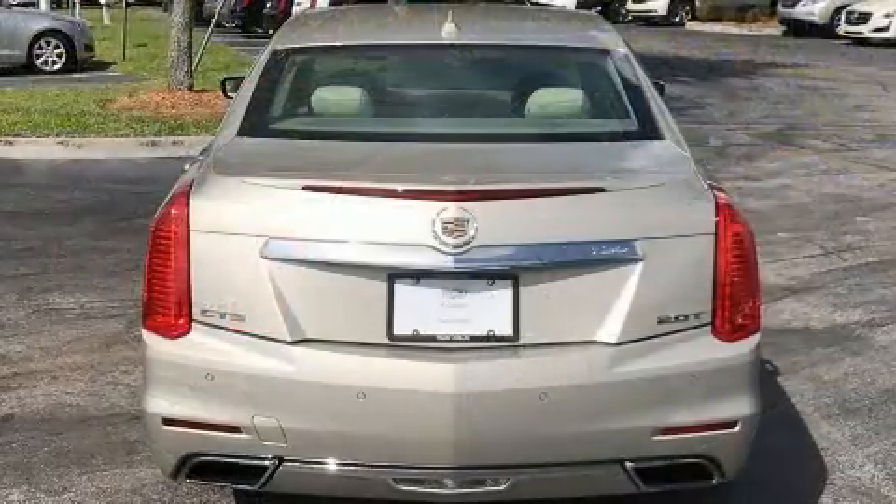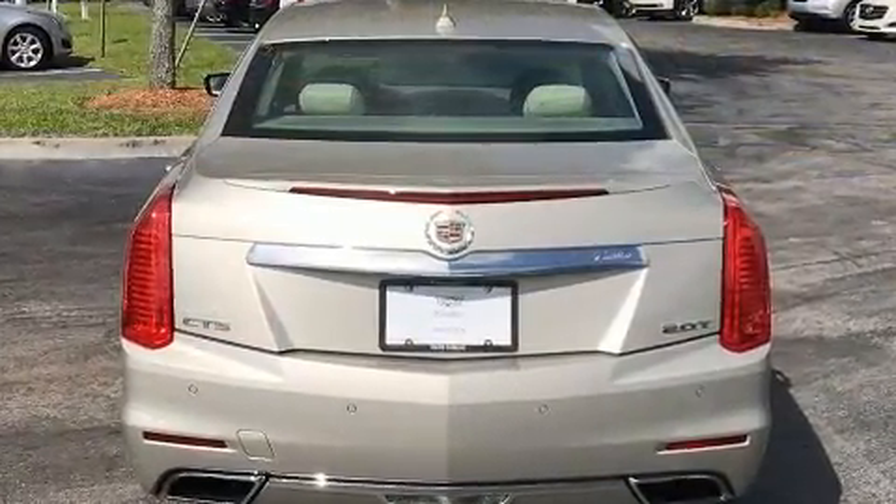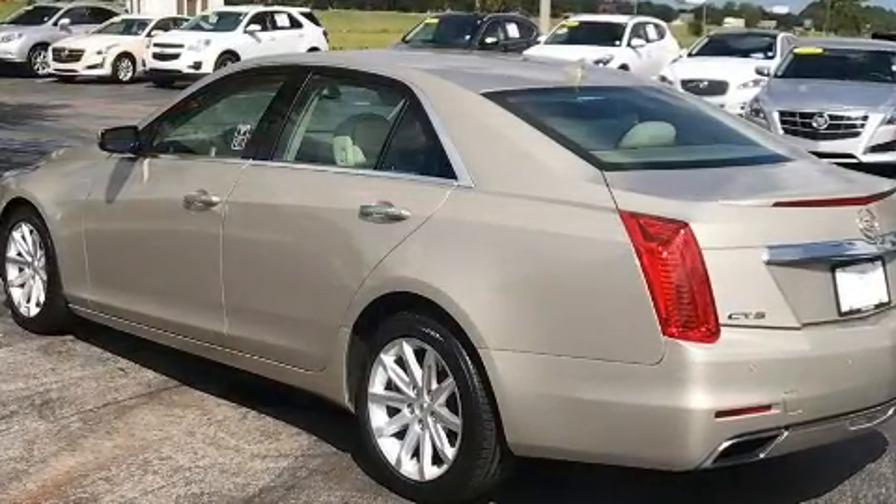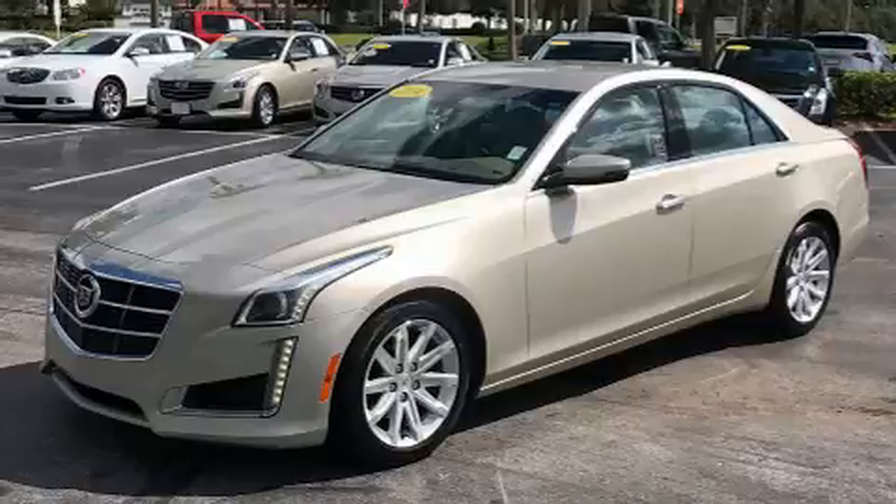Under the hood, you'll find a four-cylinder engine with more than 200 horsepower, providing a spirited yet composed ride and drive. A turbocharger is also included as an economical means of increasing performance.